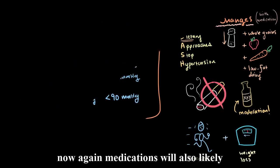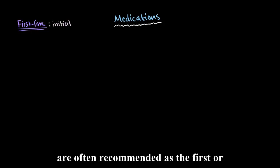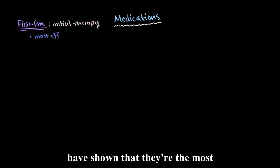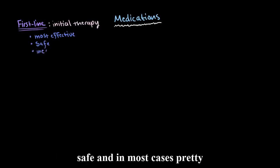Medications will also likely be prescribed alongside these lifestyle changes. There are both first-line and second-line medications for treating hypertension. The first-line medications are often recommended as the initial form of therapy because studies have shown they're the most effective in preventing complications from hypertension, and they're generally safe and, in most cases, pretty inexpensive.